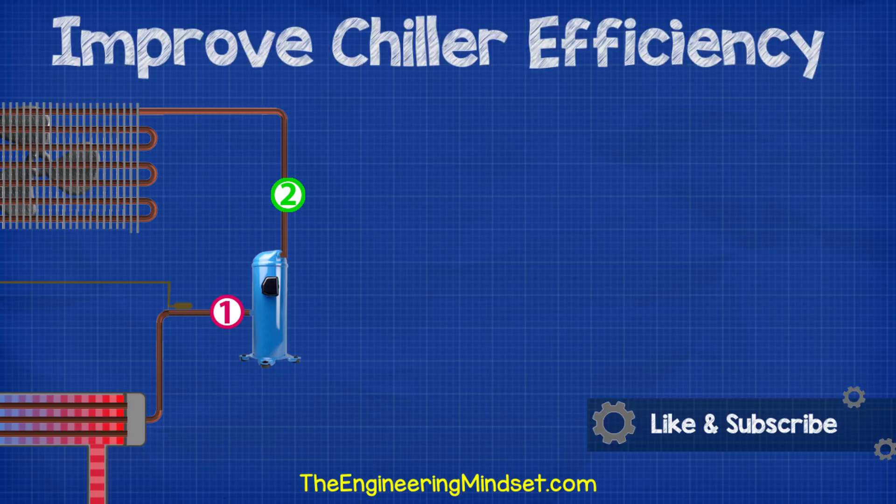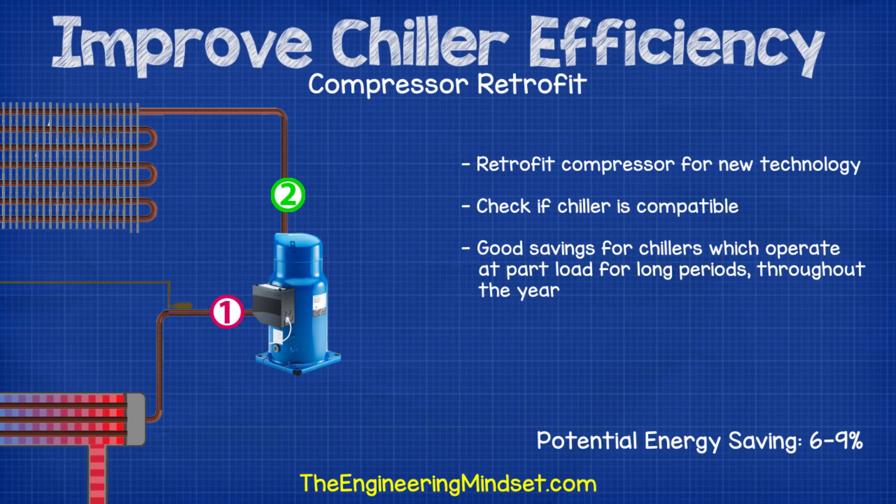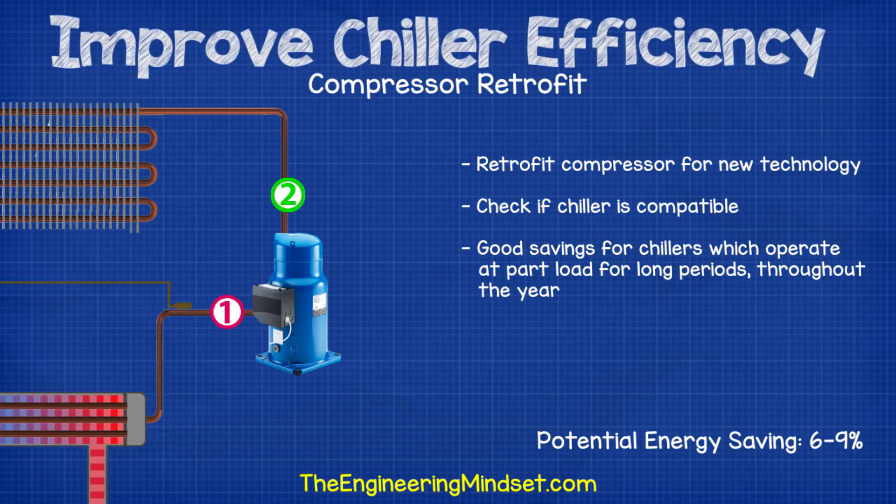The first area we'll consider is the most energy intensive part — the compressor. In many cases the compressor of a chiller is able to be retrofitted with a newer technology. Check with your chiller manufacturer or service specialist if your chiller can be retrofitted. For example, replacing a fixed speed scroll compressor with a Danfoss DSH scroll compressor with intermediate discharge valves allows the compressor to operate more efficiently at part load. The biggest factor affecting savings is how much of the year the chiller operates at part load. If it's at full load most of the year there will be little to no savings, however if it operates at part load for the majority of the year — which most chillers do — then there is big potential for energy savings.